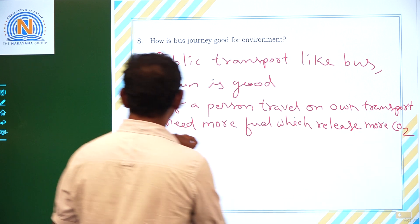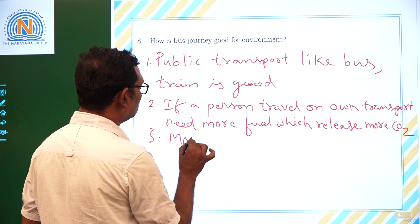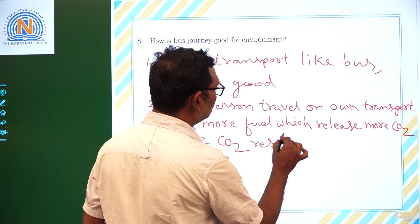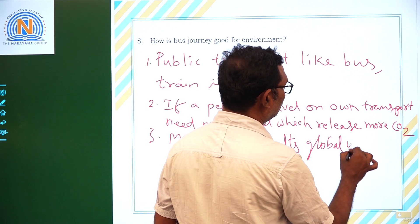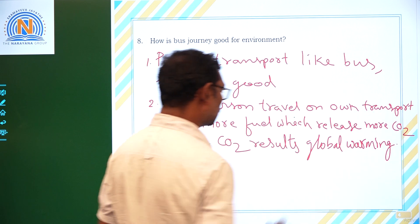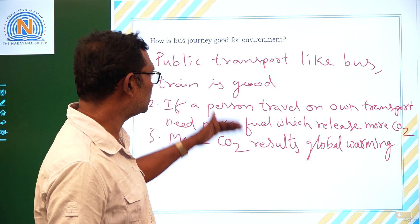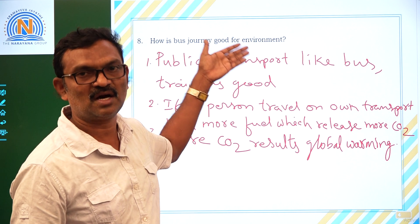More CO2 results in global warming and the earth sinks into the oceans. So to avoid this danger you have to travel in public transport like bus or train. Public transport means less consumption of fuel and more people travel together. Thank you.